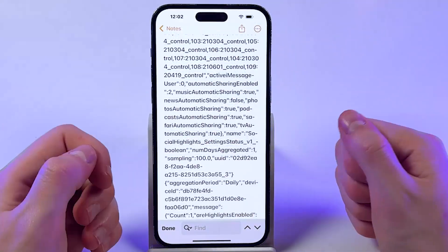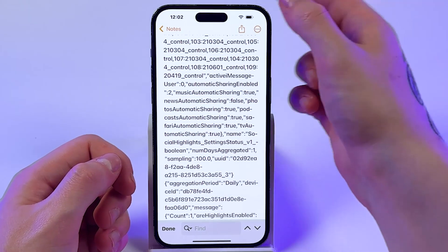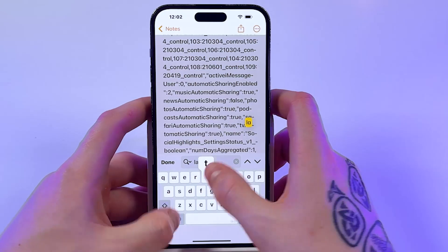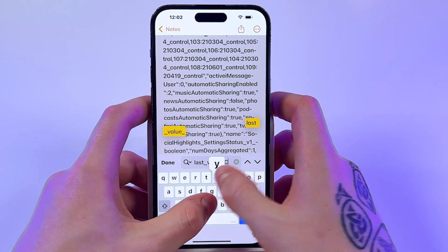Then go into Notes and paste the copied text. Go into the three dots, then Find in Note, and type in "last value and cycle".